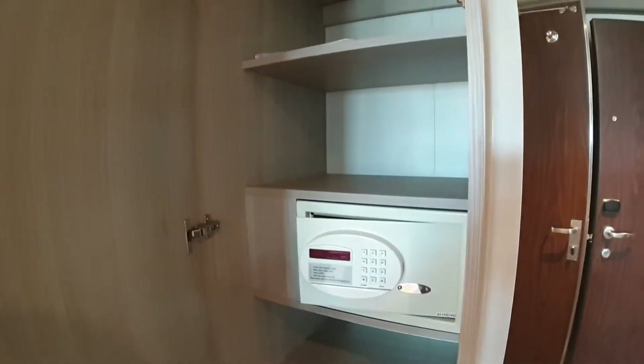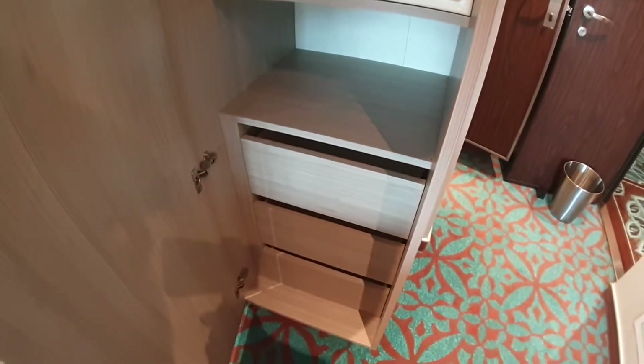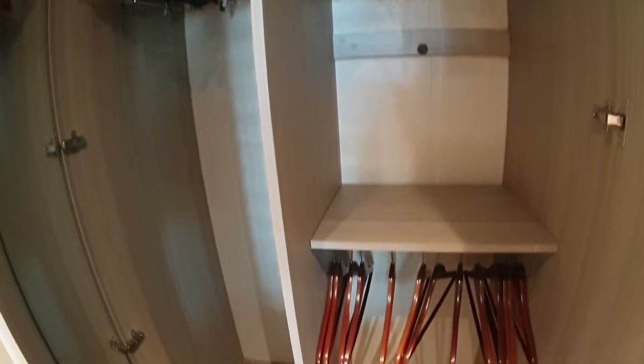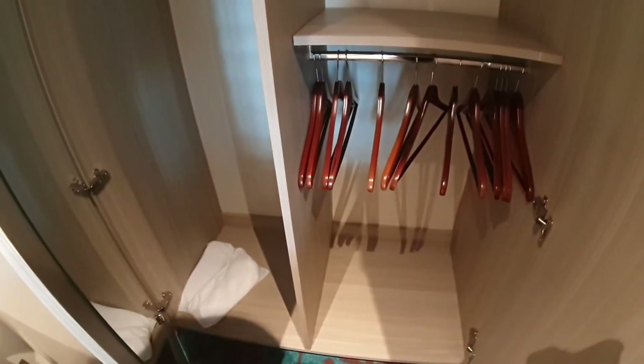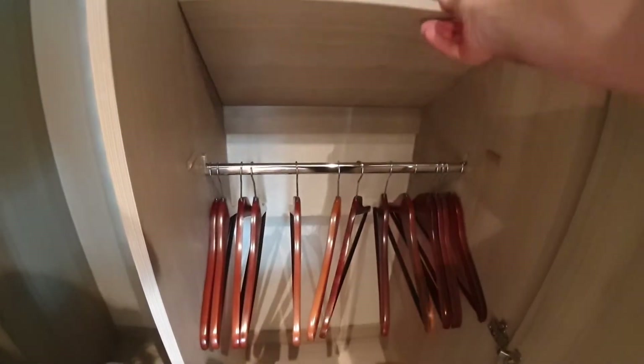We have three wardrobes. We've got one with shelves, drawers, and a safe, and then two over here. We've got full hanging and then half hanging on the other side. This shelf actually goes up as well, so you can create a full hanger — it's another secret of the cabin.